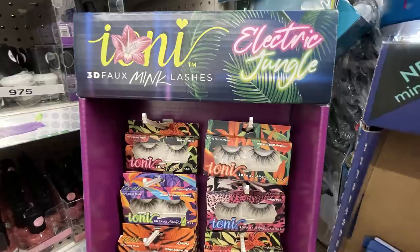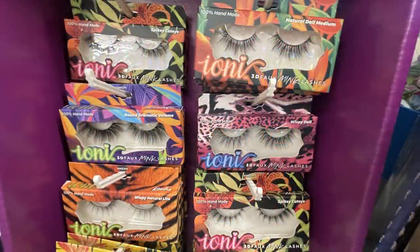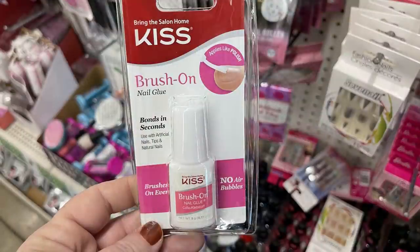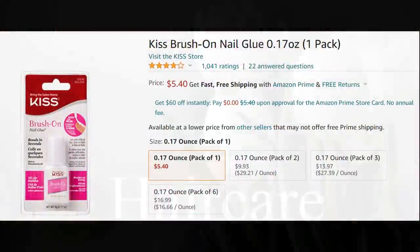I also found some more of the Ioni Mink Lashes called Electric Jungle — they have all these different styles. You do still have to buy the glue separately as it's not included, but there's a whole variety of lashes and they usually sell out pretty quickly. Also some Kiss Brush On Nail Glue — I looked these up online and they were $3.40 online.